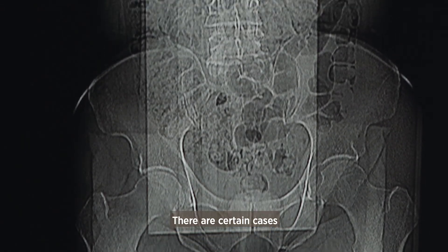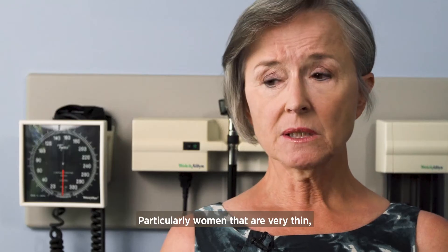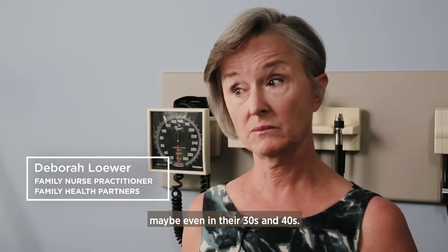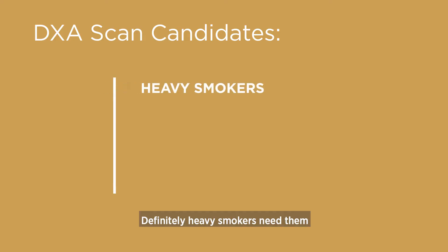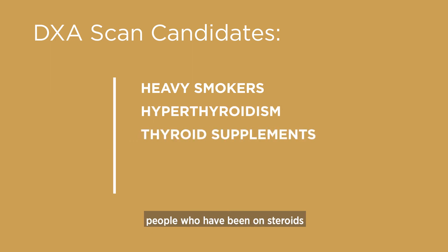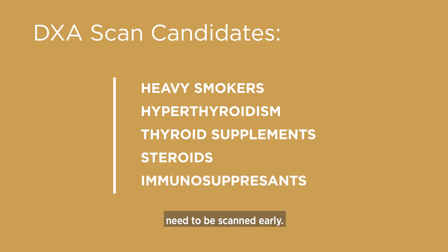There are certain cases when you need to get scanned before you reach 50. Particularly women that are very thin. Women who are bulimic or anorexic need them maybe even in their 30s and 40s. Definitely heavy smokers, women who've had hyperthyroidism or who've taken thyroid supplements, and people who've been on steroids for long periods of time.